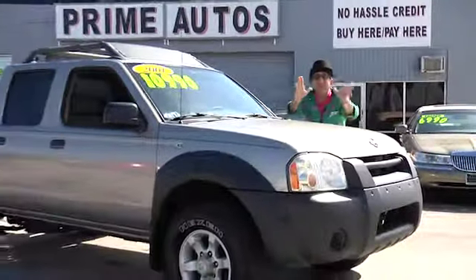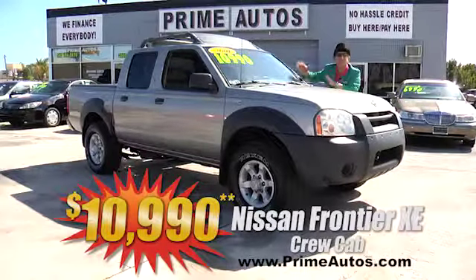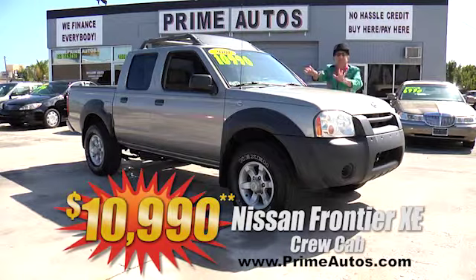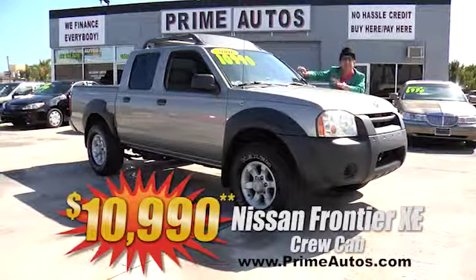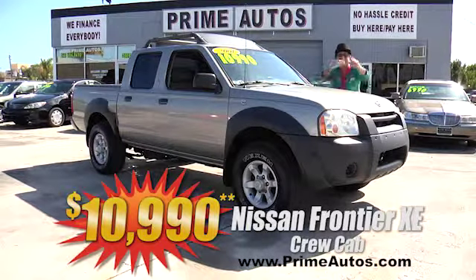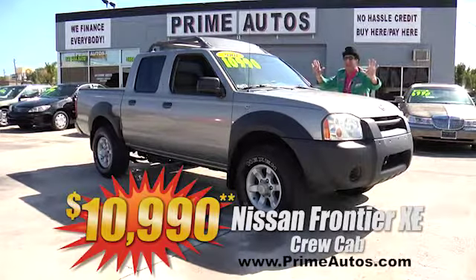Prime Motors has all the hard-to-find trucks too! Like this Nissan Frontier crew cab four-door pickup — loaded with the V6, automatic, XE package, CD, alloys, and all the toys. Only at Prime Motors, and this one's only $10,990!